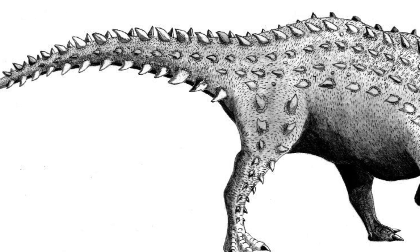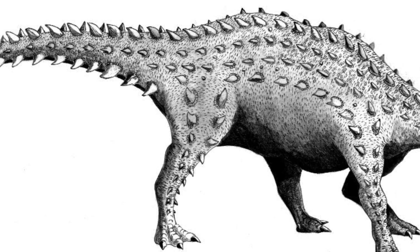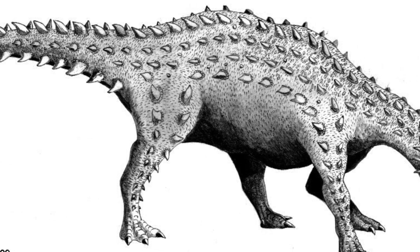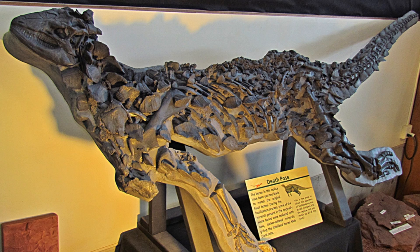First discovered during the 1850s at Charmouth in Dorset, England, pieces of the animal were sent to Richard Owen of the British Museum, and in 1859 he named the dinosaur Scalidosaurus. A later discovery of the animal turned out to be incredibly well preserved, and is in fact the most complete dinosaur found in Britain so far.